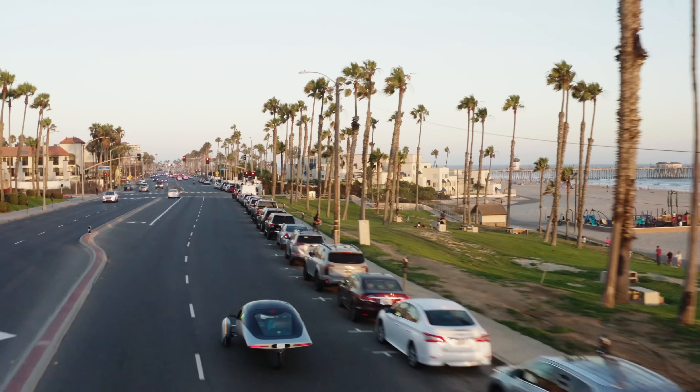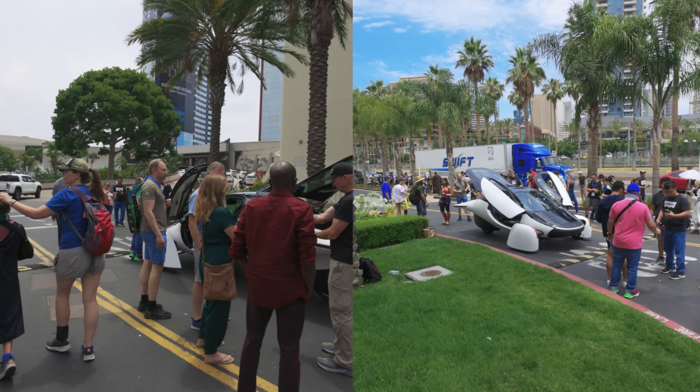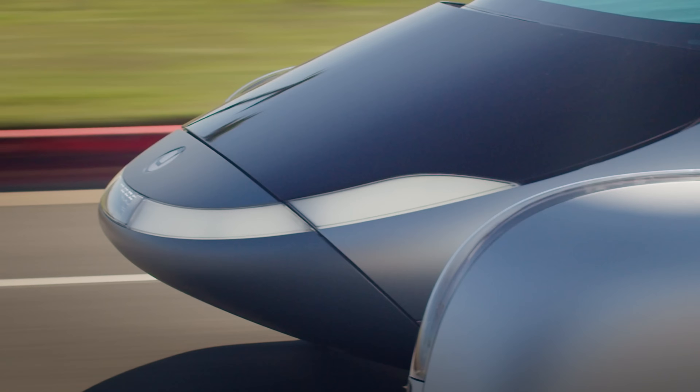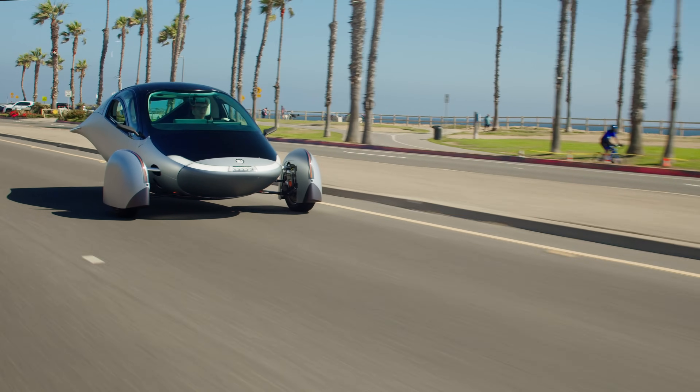Hey Aptera fans, it's Chris. We've had an amazing start to our solar summer — from hanging out with pro surfers in Huntington Beach, to hanging out at Comic-Con with our favorite superheroes, to seeing the horses race in Delmar, and spending time with Sandy Munro at the Tesla Takeover. It's been amazing to see a whole new host of people see the Aptera and experience what we're about.